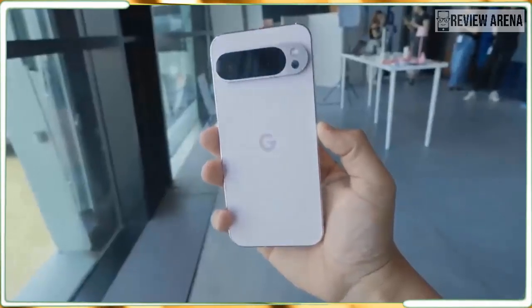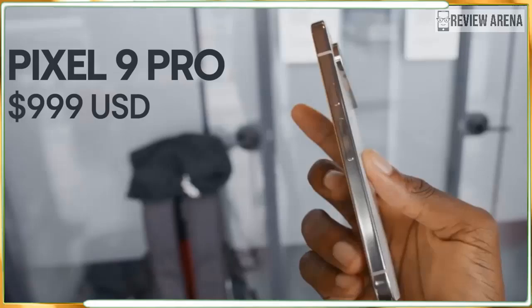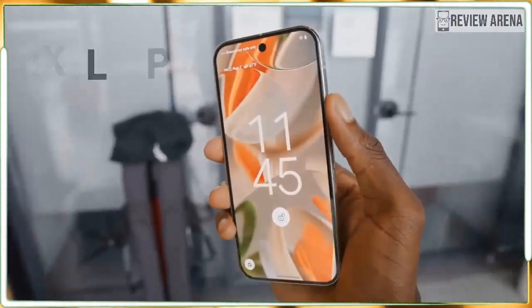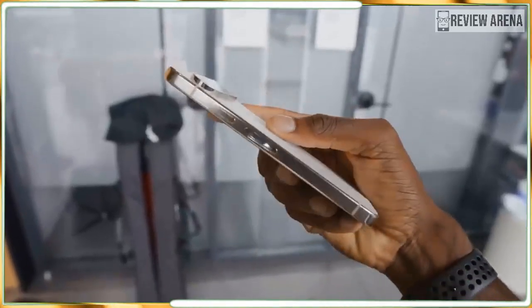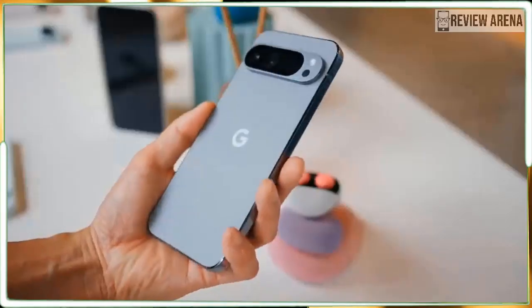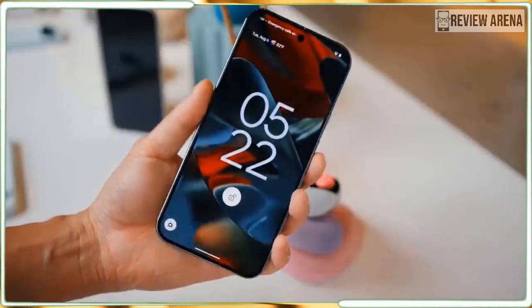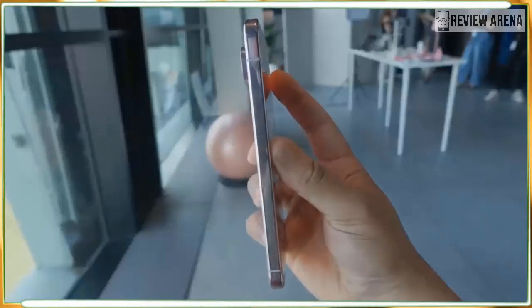The Pixel 9 Pro XL has two distinct hardware advantages over the Pixel 9 Pro, but neither of them are completely clear-cut, and both are related to the larger size. First, the Pixel 9 Pro XL gets a larger 6.8-inch Super Actua display, much bigger than the 6.3-inch screen on the Pixel 9 Pro, and it packs more pixels, offering a higher resolution.